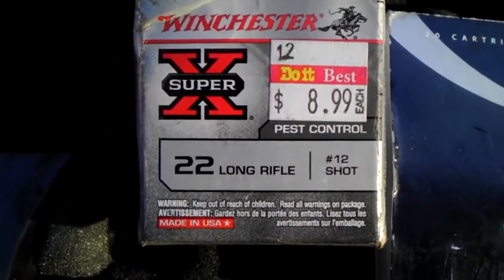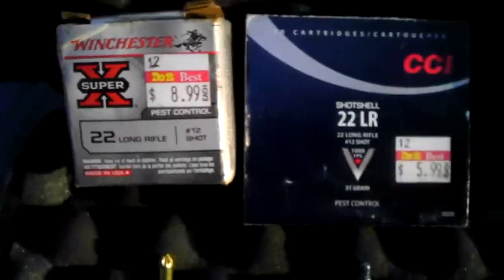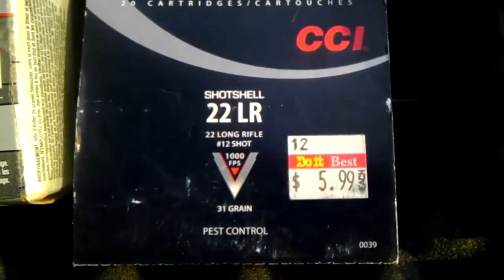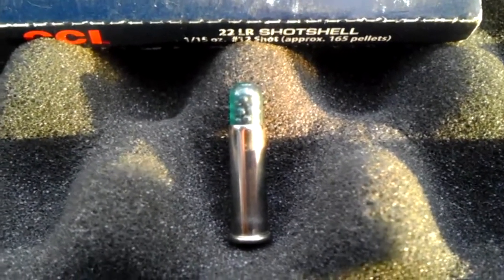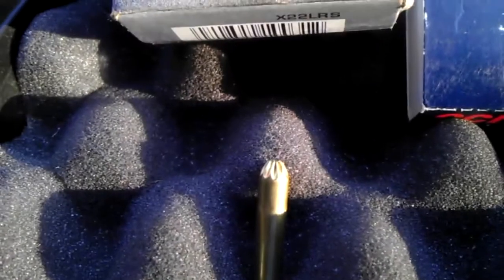Then we're going to shoot off some Winchester Super X 22 long rifle, 12 shot, pest control. Here are the cartridges — this is the CCI, it's got a little plastic casing on the tip and a silver cartridge. The Winchester Super X has a brass cartridge and it's crimped.